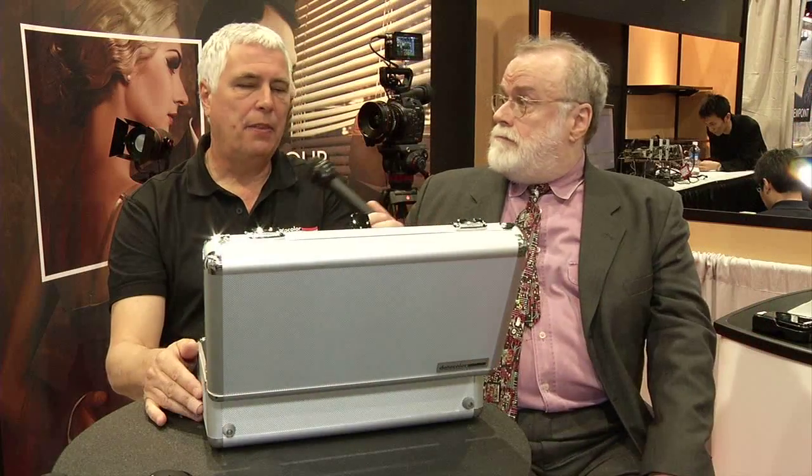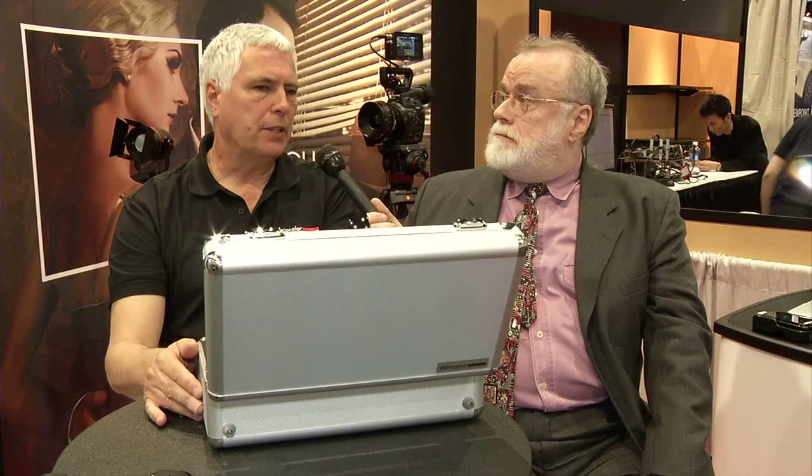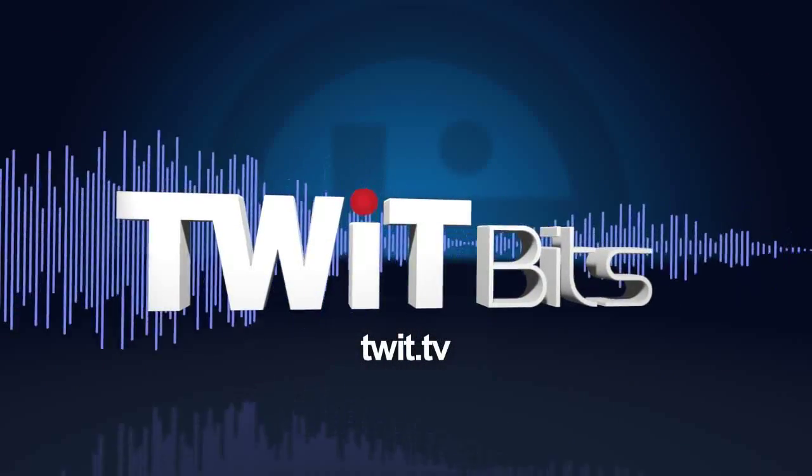Is this kit available now? This is being released today, so it should be in distribution and available for those who are interested. Price-wise, the list price is $349 US. Not bad for making sure that what you're shooting and what you're seeing is accurate. It certainly saves time and money in the long run to calibrate as you work. Thanks so much. My pleasure, thank you.